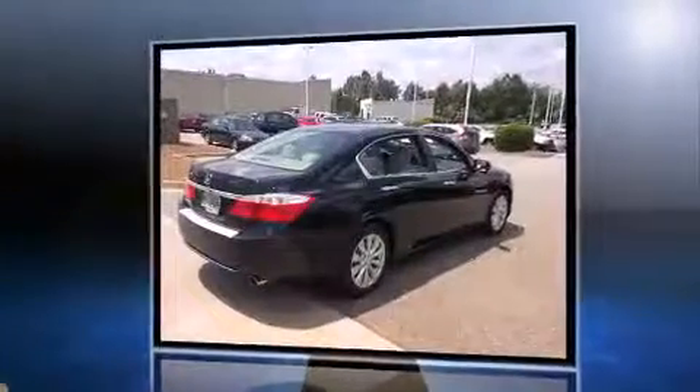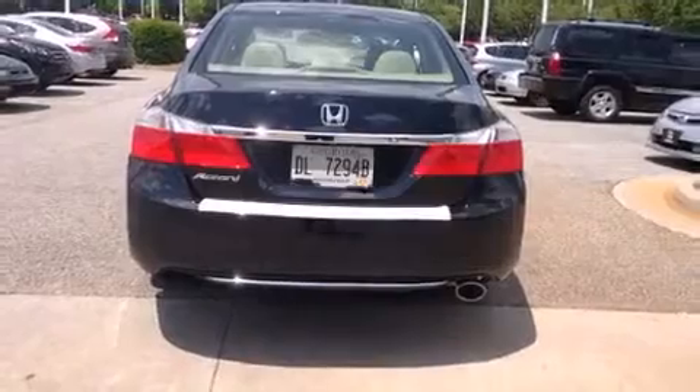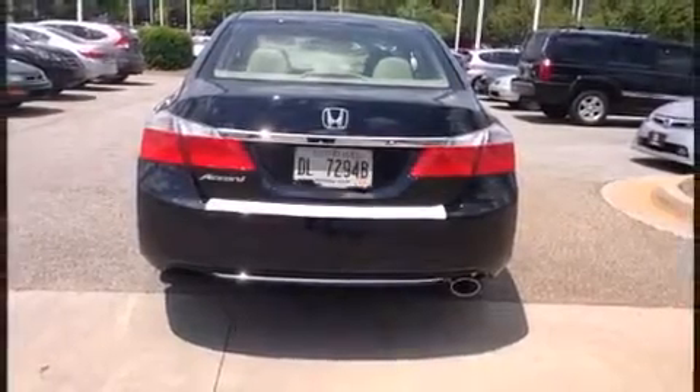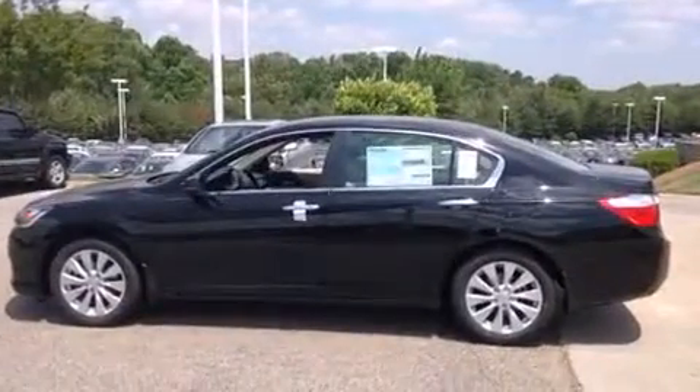Honda prioritized fit and finish as evidenced by a tachometer, a trip computer, front fog lights, and more. For drivers who enjoy the natural environment, a power moonroof allows an infusion of fresh air.